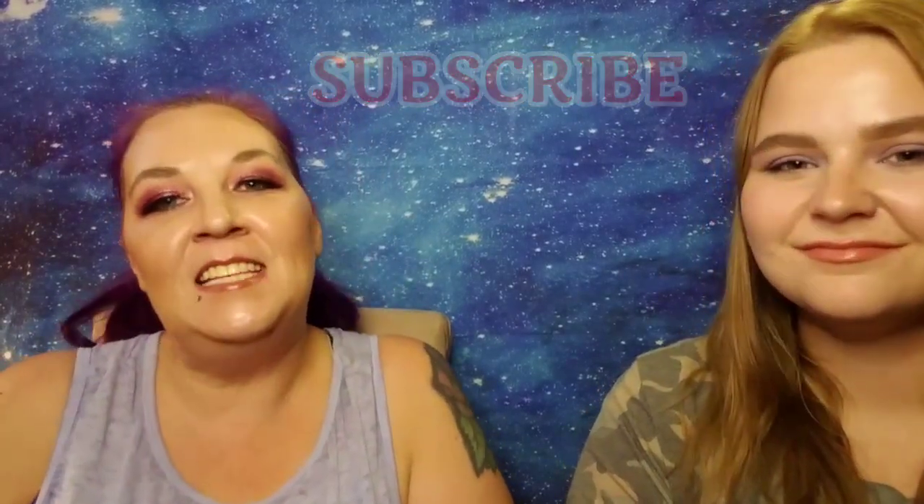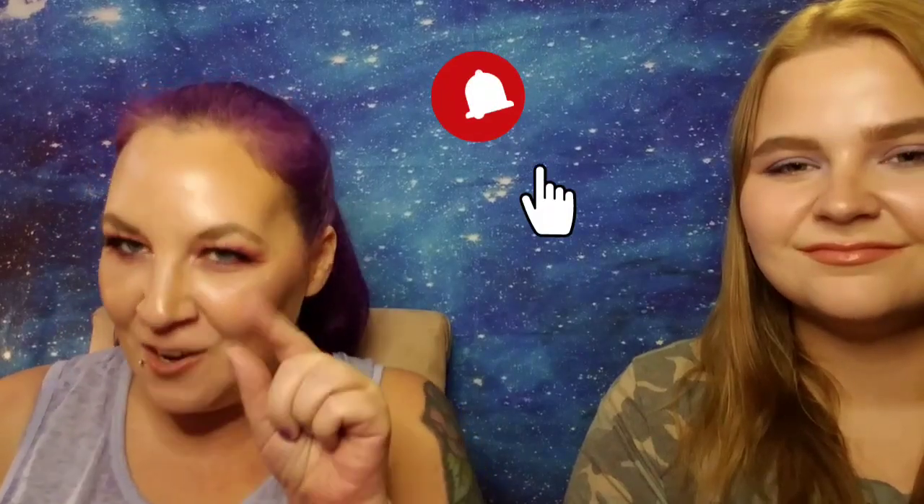My name's Amy and today we are unboxing the DIY and Nail Shack subscription. Before I tell you about this subscription, if you haven't already please hit that subscribe button and become part of our family — we'd sure love to have you. Don't forget to click on that notification bell so you're notified every time I upload, and if you don't mind give this video a big thumbs up. I get this subscription sent to me in PR and I love it.